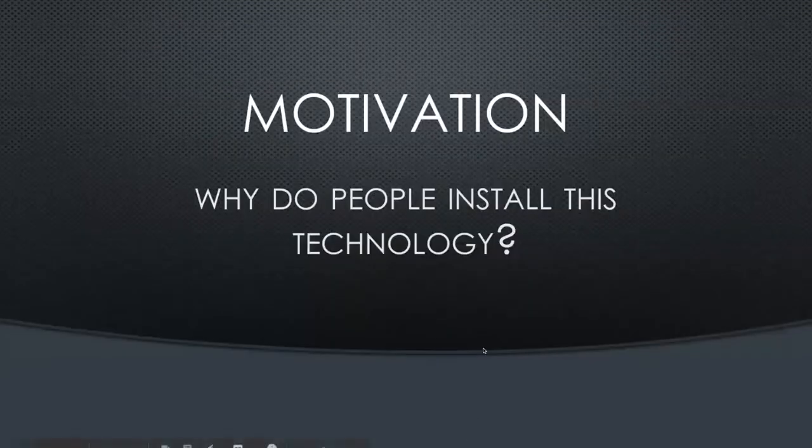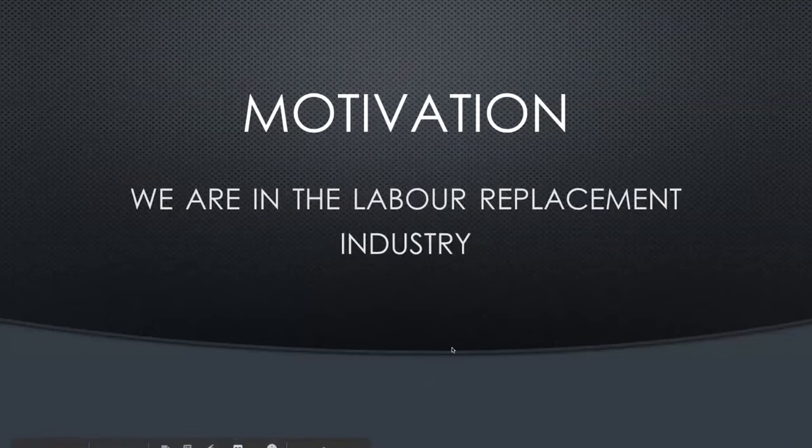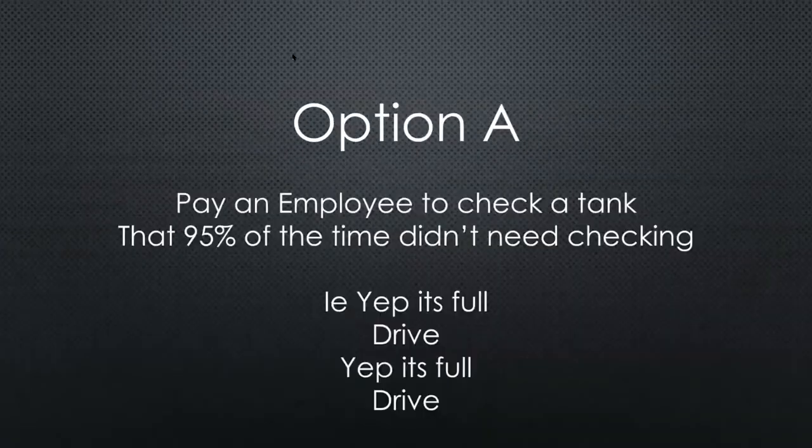Why do people install this type of technology? Essentially we're in the labour replacement industry. Labour is expensive and hard to get. In today's world, it's difficult to afford full-time staff on farm. So we're looking for ways to do the same job at lower cost. Option A: pay an employee to check a tank that 95% of the time didn't need checking.